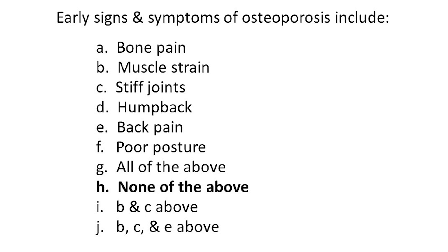Well, here's the quiz question again with the answer in bold. Are you surprised? Does it seem odd to you that none of those is an early sign or symptom of osteoporosis? Actually, they're all late signs of osteoporosis. These are the things that happen when it's too late — when you've already got advanced disease.